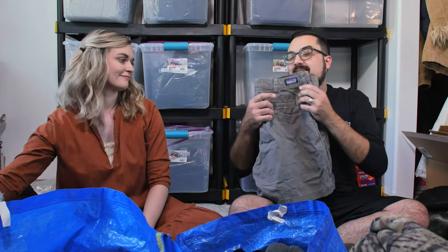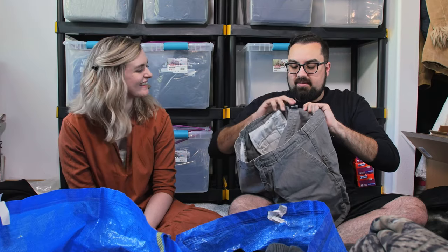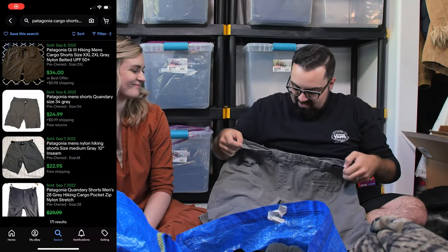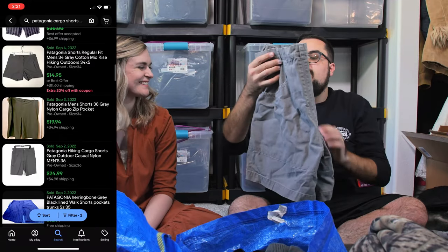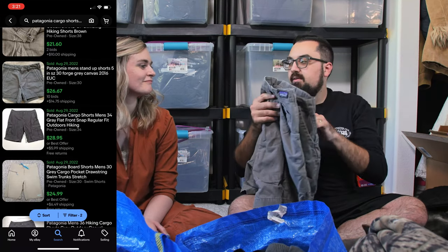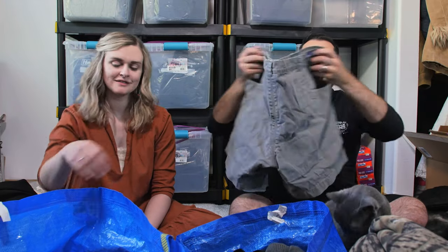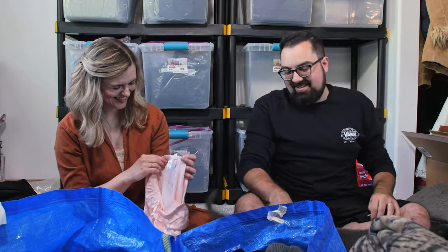This is a pair of Patagonia shorts — we love our Patagonia. My mom actually found these. They smell like campfire, like they came right from a campfire area and were never washed, so we'll have to wash these. They look like safari hiker shorts. These are men's size 38, a little too big for me, so we should definitely sell these. We'll probably sell them for $25. It's organic cotton, of course — it's Patagonia. Our favorite brand to find because it sells really fast.